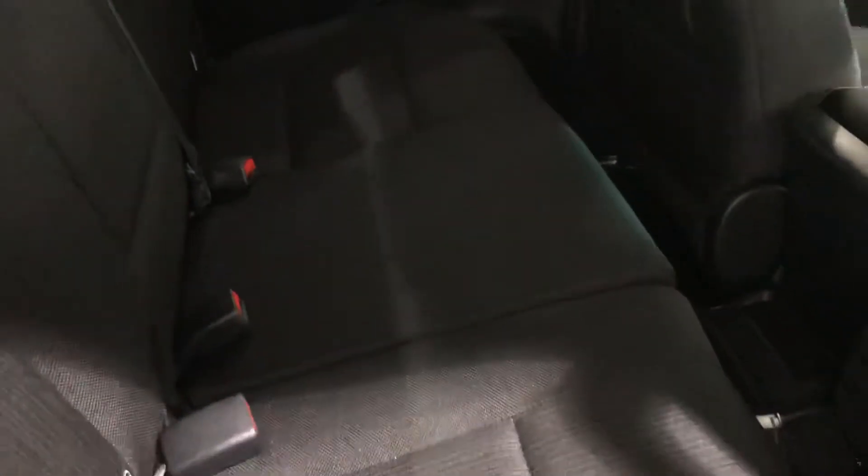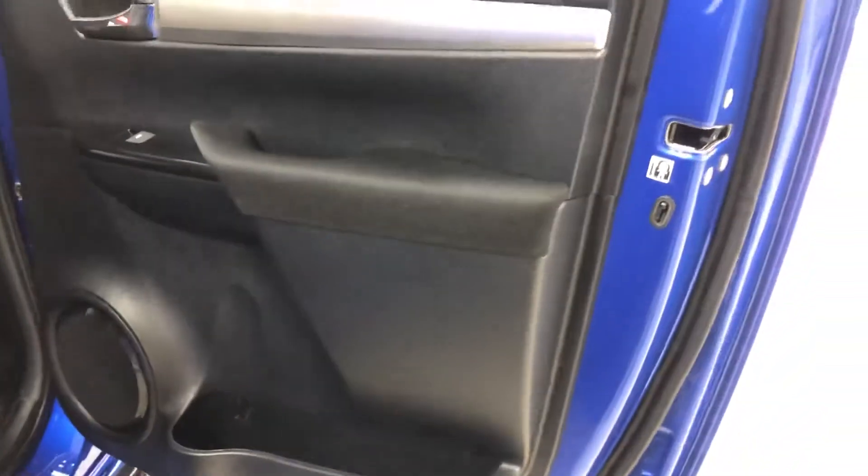Inside, we did have canvas seat covers on it — they're with the car, they come with it. We removed them to show you the seating condition. As you can see, the fabric's in great nick with no signs of wear. You do have your rubber floor mats as well. Very nice and clean inside with the door card all in good condition. It's been a local car as well — very nice and clean.